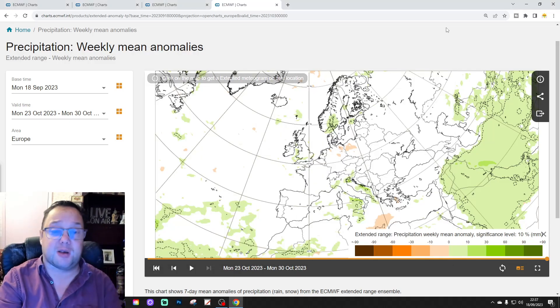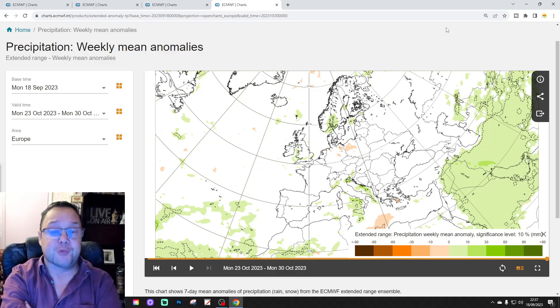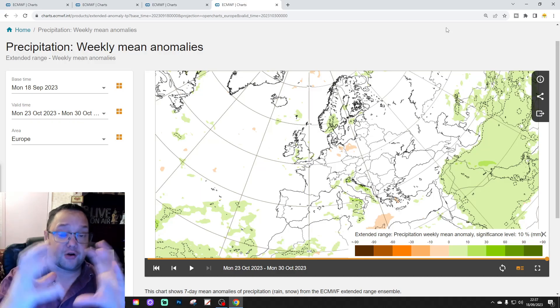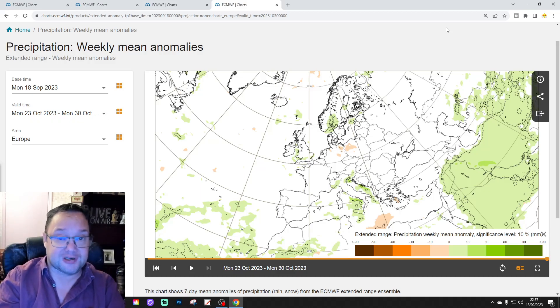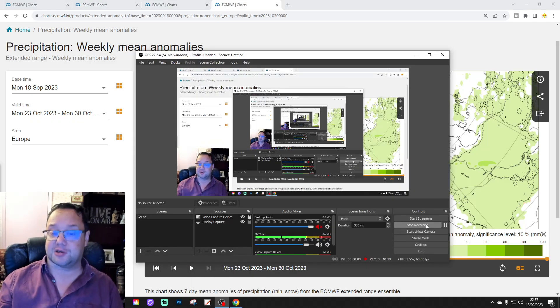That's it then for your 30-day look ahead. Remember, just a snapshot of what the model is showing today — it could look completely different when we look at this again next week for the European Outlook. And on Friday we'll have a look for the UK and Ireland focus with this model as well. If you have enjoyed this video, please like, share and subscribe. We'll be back before very soon. That's all for now — thanks so much.